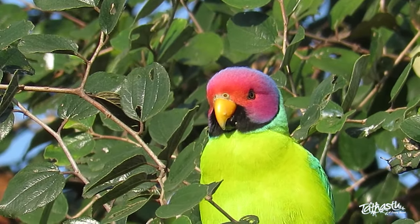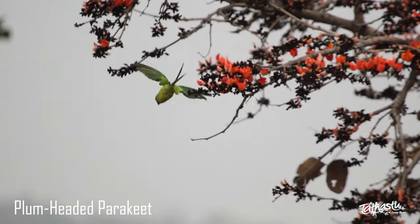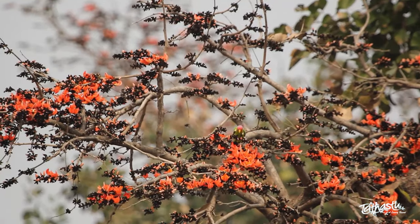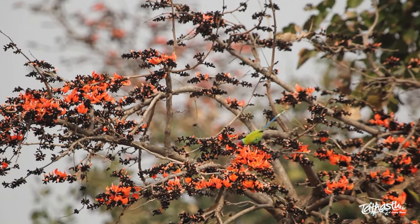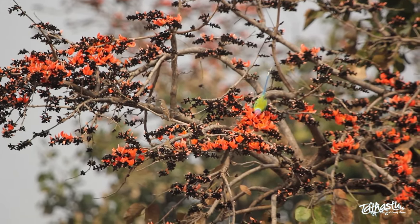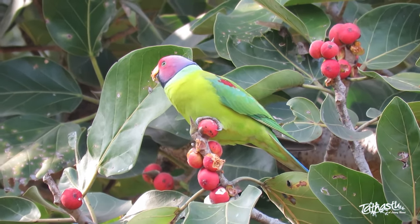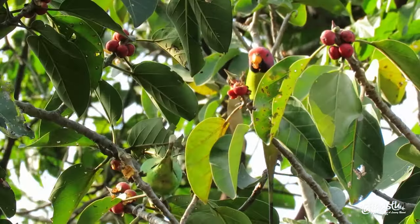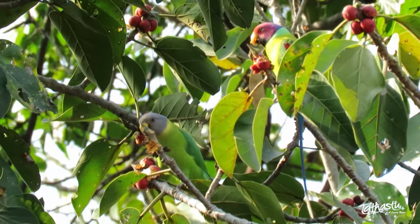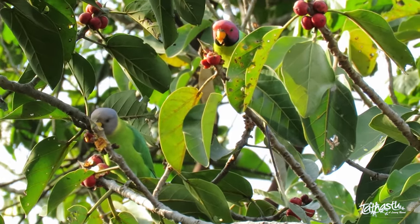The first of the lot is the medium-sized plum-headed parakeet. Fast and agile fliers, these striking beauties like to pick on different types of fruits, seeds and cracked nuts in the wild. Their yellow upper bill separates them from all other parakeets. The male plum-headed parakeet has a red head with shades to purple-blue on the back of the crown, while the females have a bluish-gray head.